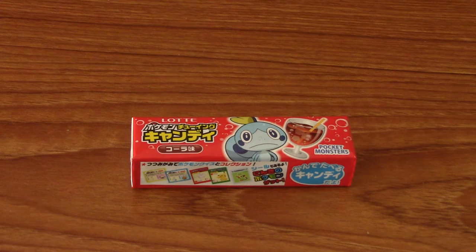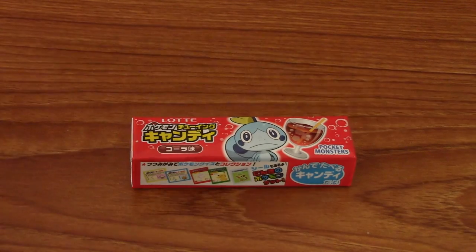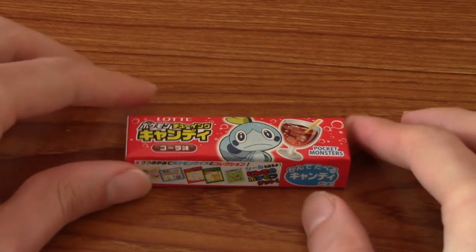Hello and welcome to another episode of Japanese Snack Reviews. As always, I grab a couple of Japanese snacks that came in a recent snack rate and go through them and try them out.